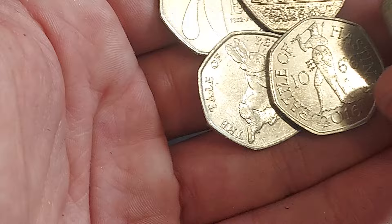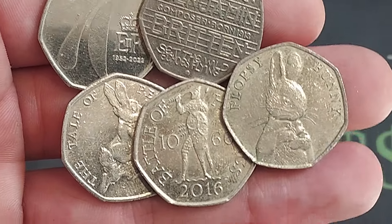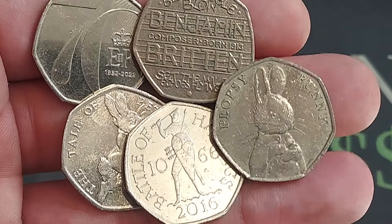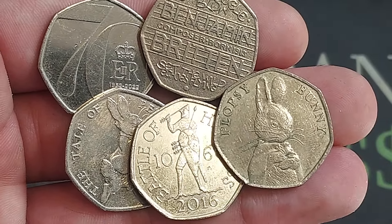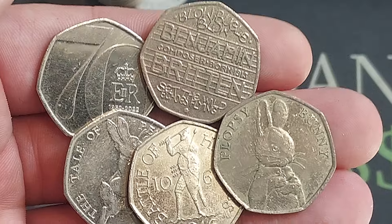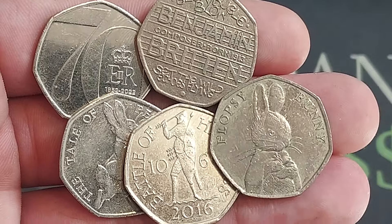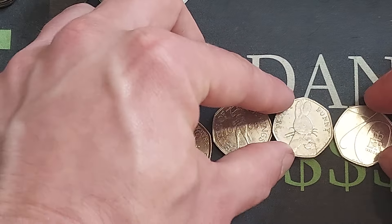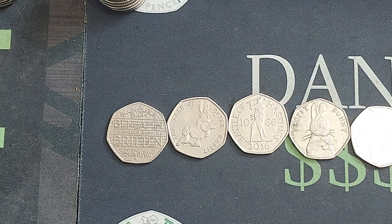Five coins then — high fives all around! The Platinum Jubilee, the Benjamin Britten, the Tale of Peter Rabbit, the Battle of Hastings — poor King Harold with the arrow through the eye — and the joint rarest in the Beatrix Potter coin set, the Flopsy Bunny. One day, maybe next year, the Flopsy Bunny and the 2018 Peter Rabbit may well just pass the Jemima in overall value. Five coins — style find below for me, it has to be the Flopsy Bunny. Have a great week guys, plenty more coin hunts to come tonight, and we'll get on to some 250s towards the weekend. Have a blessed one, stay safe, and as always thanks for watching.